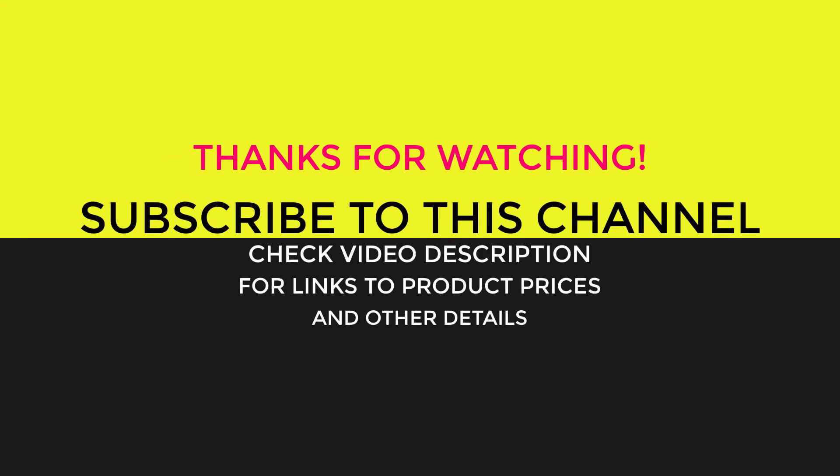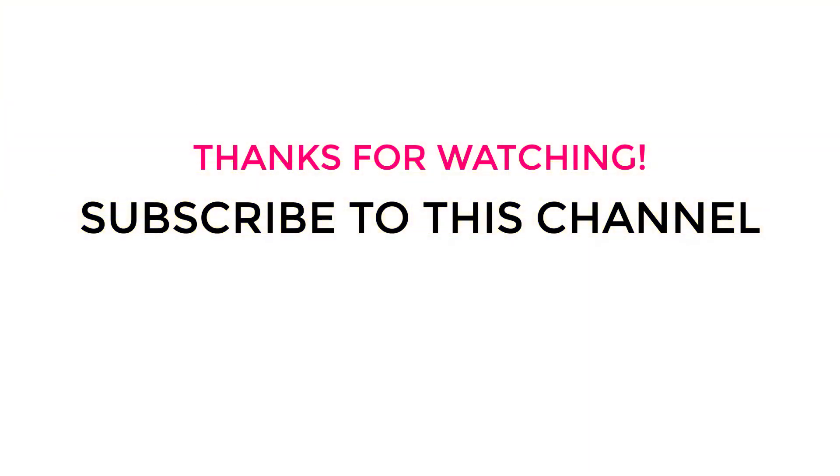Please give it a thumbs up if it helped and share your thoughts in the comments. Links to the products, prices and more specs are mentioned in the description below. I'll see you next time.